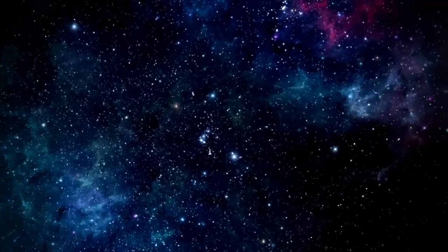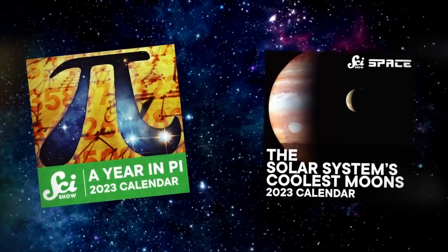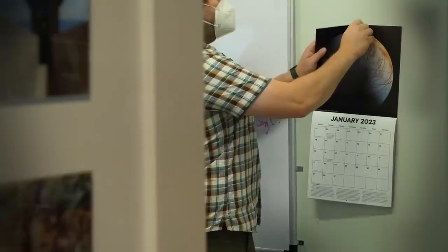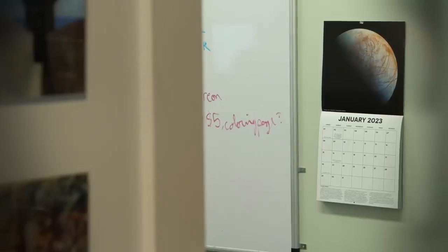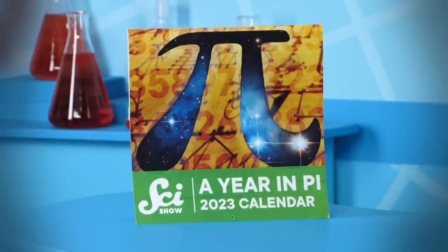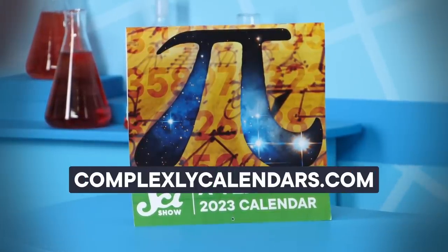This SciShow video is brought to you by you! When you buy the SciShow Calendar and the SciShow Space Calendar, that money goes toward the high-quality product that you will get to enjoy all year, and to the people who made it, who are also the people that made this video. So thank you for supporting SciShow! If you haven't claimed a calendar yet, you can find them for a limited time at ComplexlyCalendars.com.